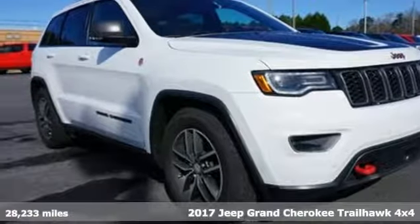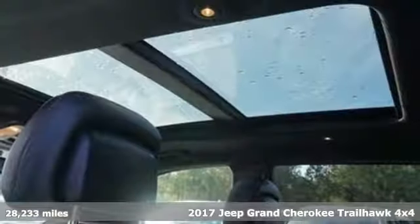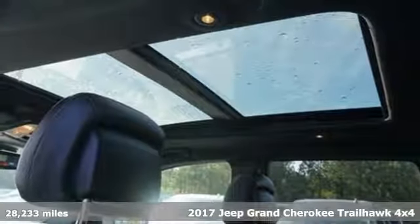It's a 2017 Jeep Grand Cherokee. The Jeep life fits your life. Plus, it offers an exciting list of features.